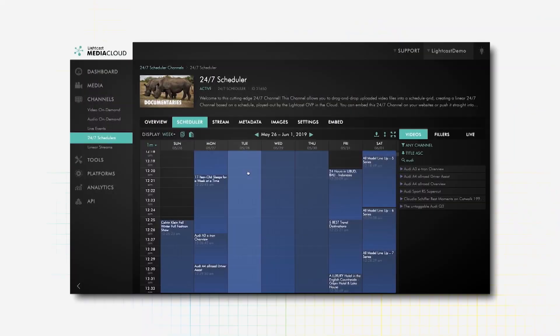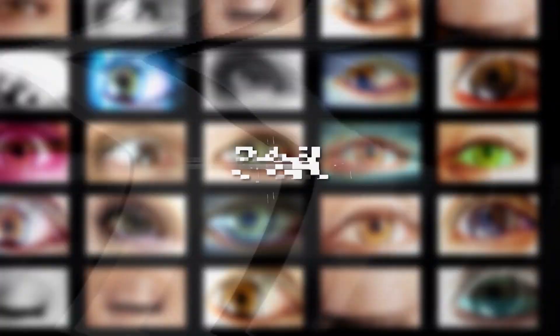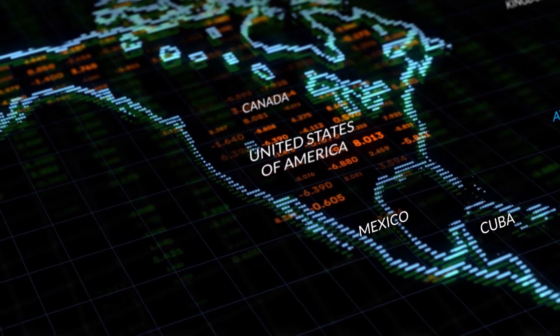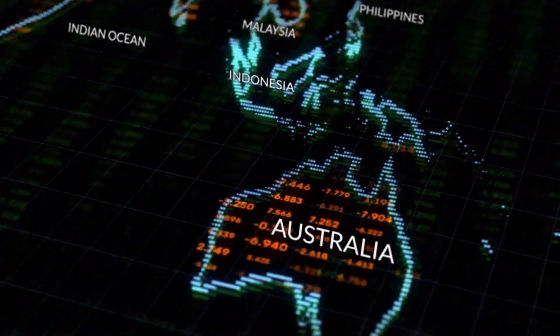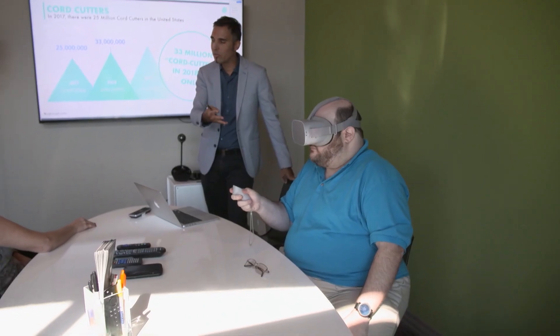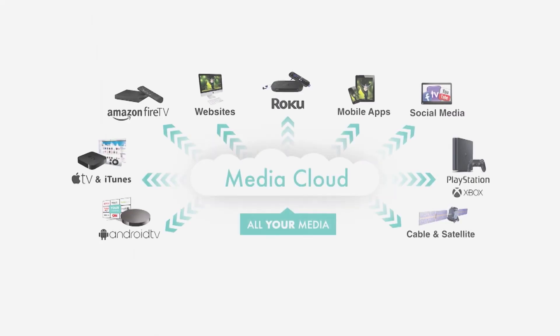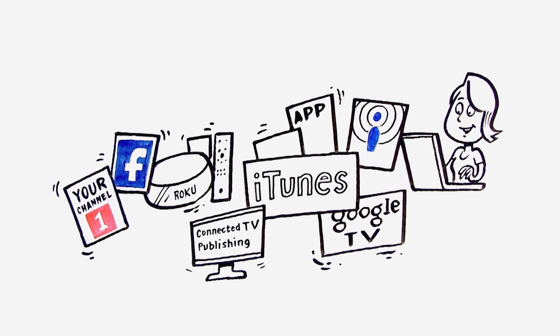Our clients using our multi-platform publishing automation are publishing their content to an audience of over 240 million viewers in the United States, plus an even greater number of potential viewers in markets overseas. As a company, we're always scanning the horizons for new devices and platforms arriving to the market, so we can quickly integrate them into the Media Cloud to allow our customers to publish content to those new devices and screens.